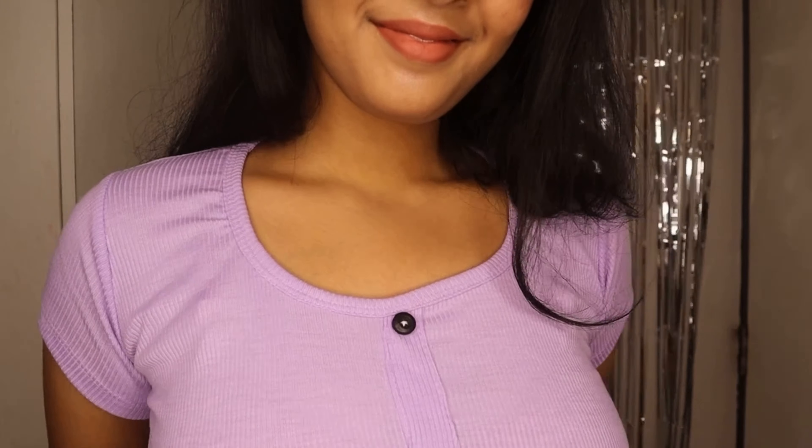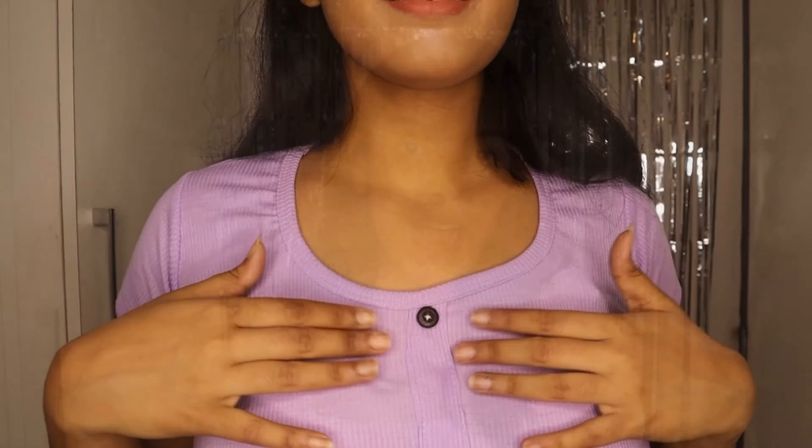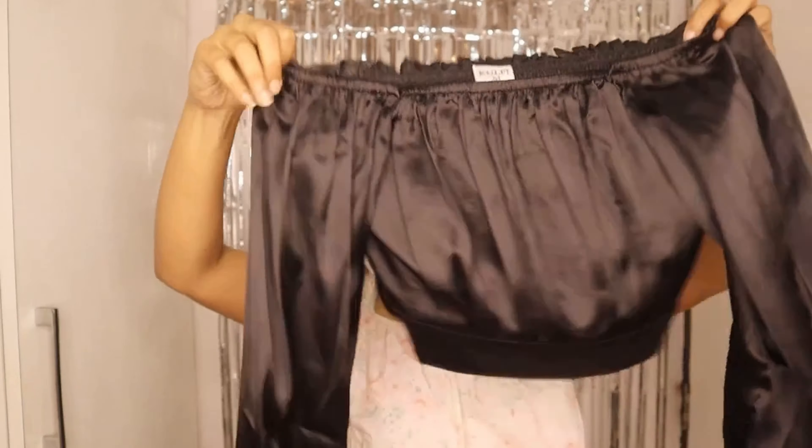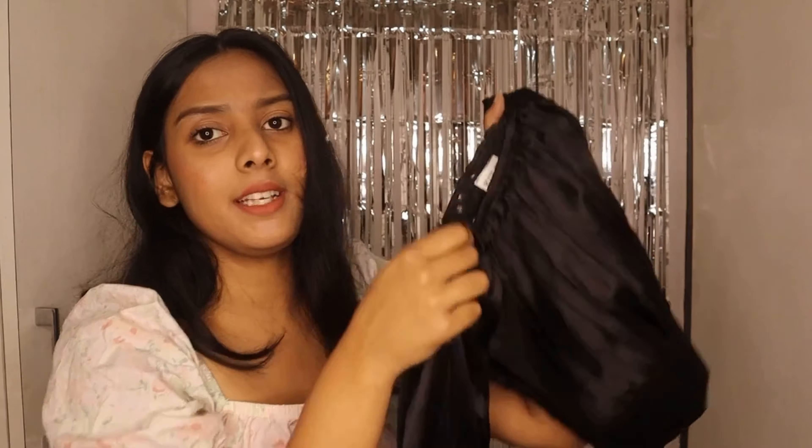Lilac goes with so many combos these days and I'm really excited to style it in so many different ways. Now I'm going to try it on and show you guys how it looks on me. So this is how I look in this top — the fit is very nice, the material is very smooth on the skin, but the sleeves were a bit short. I would like them a little longer, but other than that the top is really top-notch. The quality is amazing — you guys can definitely go for it!